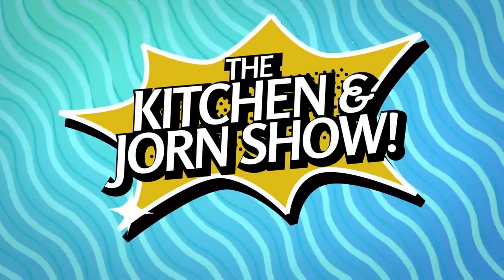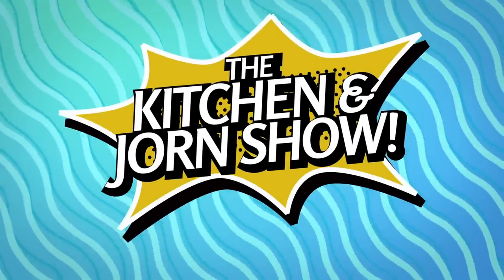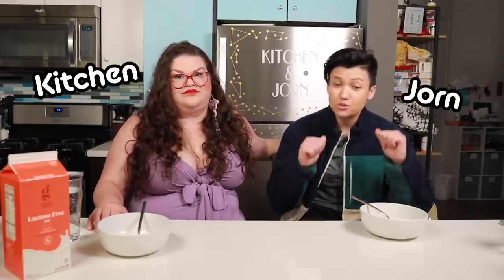Welcome! Welcome to the Kitchen & Jorn Show. Welcome to the Kitchen & Jorn Show. That's Kitchen. I'm Kitchen. And that's Jorn.